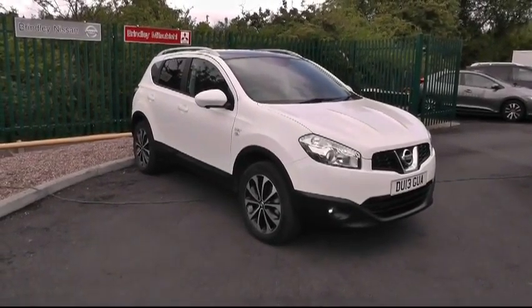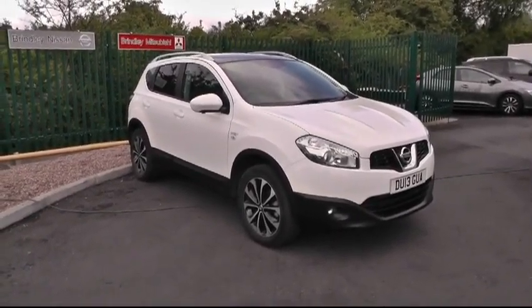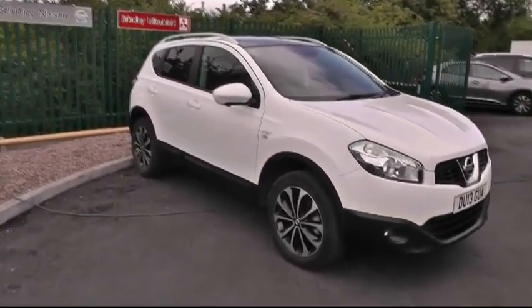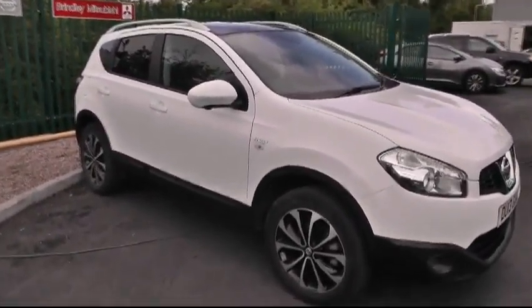A warm welcome from Brindley Nissan in Cannock. Today I'm showing you this Nissan Qashqai — this particular model is the 1.5 diesel N-Tec Plus.